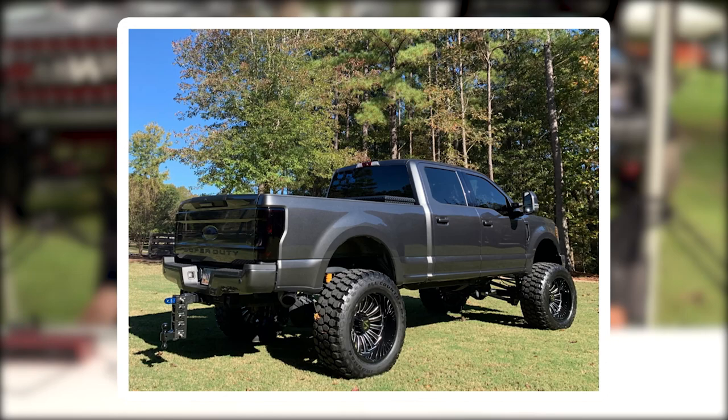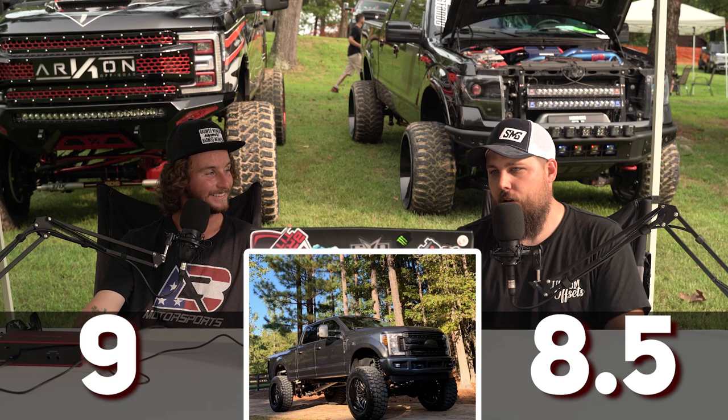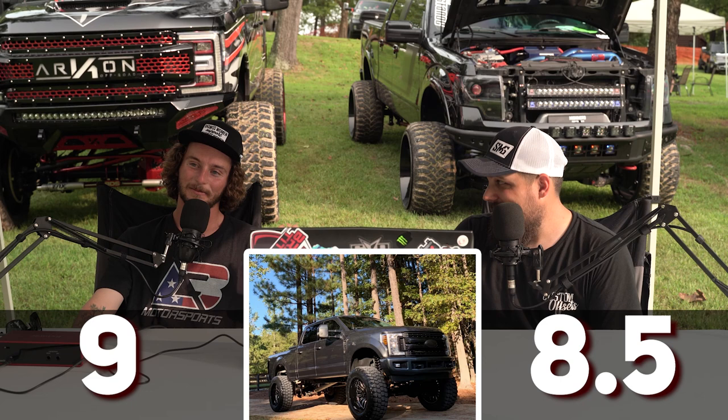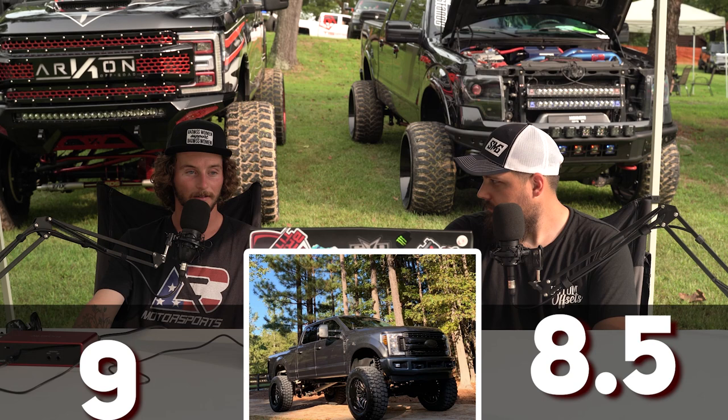Three, two, one — nine, eight and a half. For me it's a super practical daily — of course we're talking practical daily with a nine-and-a-half inch lift on 40s. It looks practical in pictures; it might be different in person. But it looks good — I feel like you could hook this to a trailer, tow stuff around, take it camping, and still use the truck.